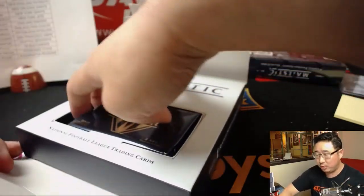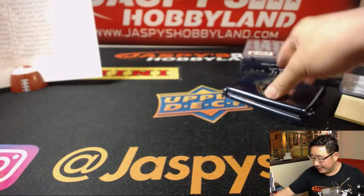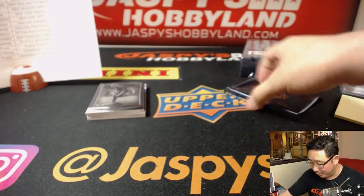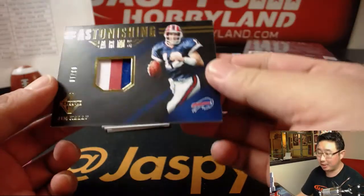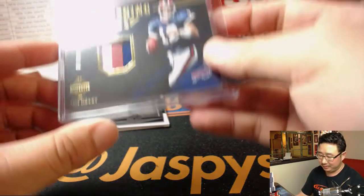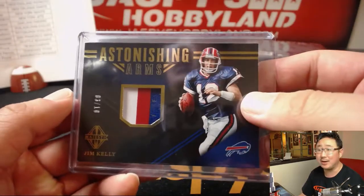So you graduated from U-Dub. Honestly, I'm so bad with college, even worse with conferences. Are we rivals? I actually went to UC San Diego, so we didn't have a Division I sports program — I missed out on that whole boat. Wow, Jim Kelly, Astonishing Arms, three out of ten. So you have the past, Corey Kaye, and the future. Jim Kelly. They say Josh Allen has an astonishing arm.